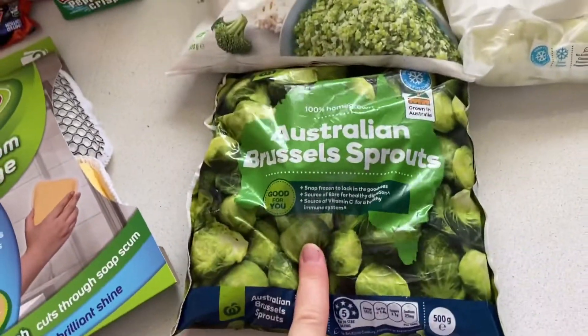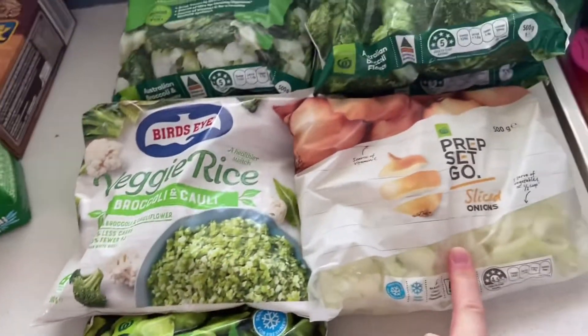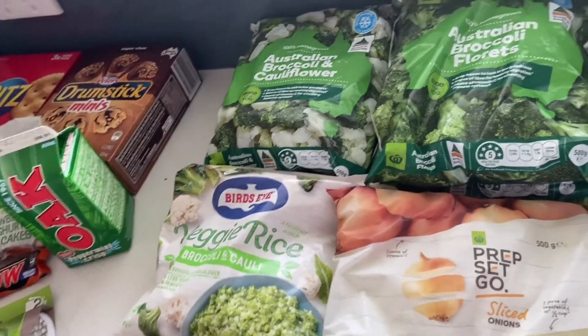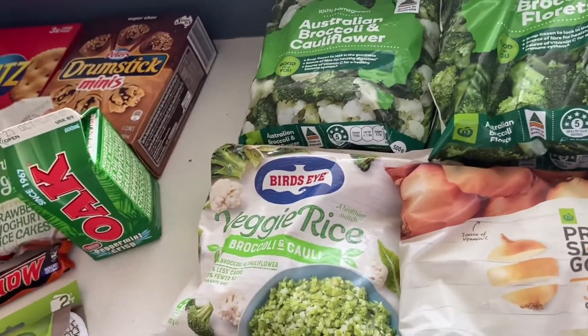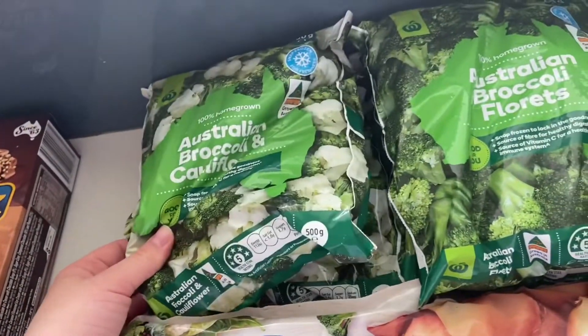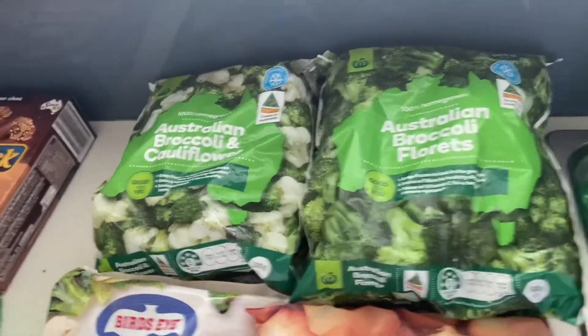I've gotten some Brussels sprouts, some veggie rice, and some sliced onions — because if you're a regular here, you know I do not like to cut up my own onions, although I did grab a couple of red onions this week for a specific recipe. I also got two packets of broccoli and cauliflower mix and two packets of broccoli florets.